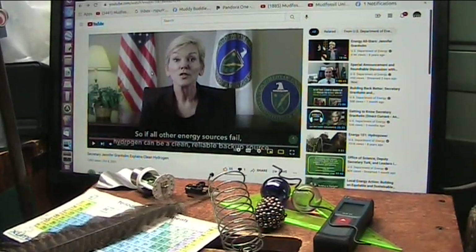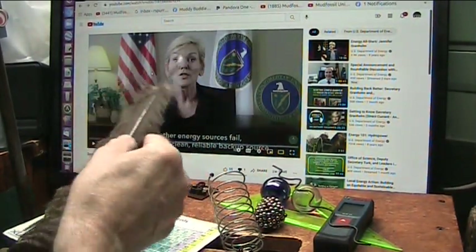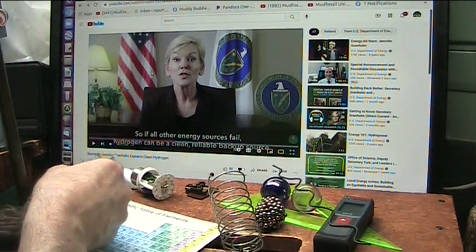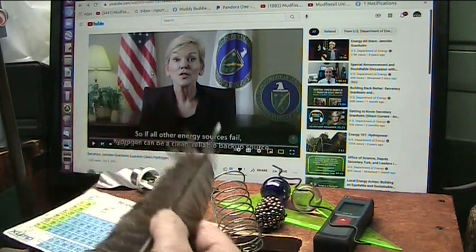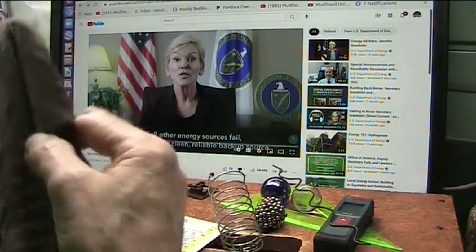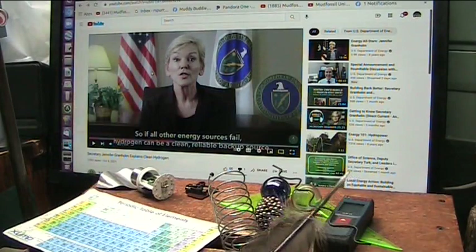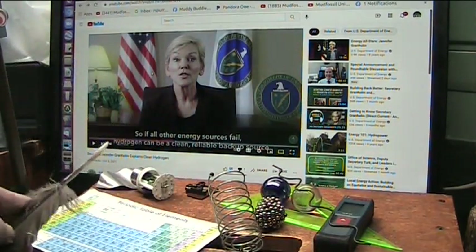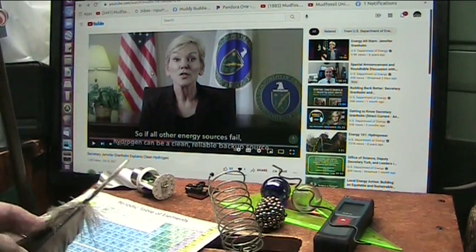This is the Secretary of Energy, Jennifer Graham, and she's talking about clean hydrogen as a good source of energy to try to clean up the environment and help society, and I applaud her for that. However, there is a bit of an issue with clean hydrogen, and I think we have a better way.